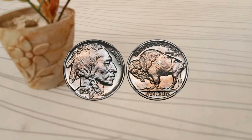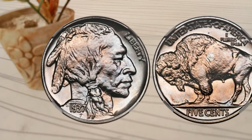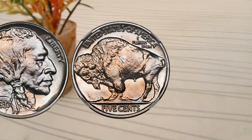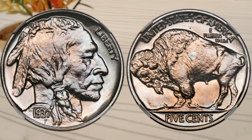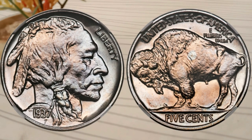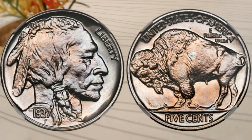When it comes to coin collecting, mintage plays a significant role in determining a coin's rarity and potential value. In 1937, the Philadelphia Mint, Denver Mint, and San Francisco Mint all produced Buffalo Nickels. The Philadelphia Mint produced the most, followed by Denver and San Francisco.